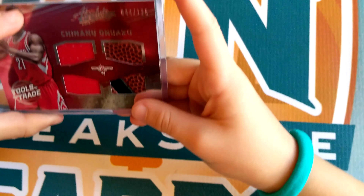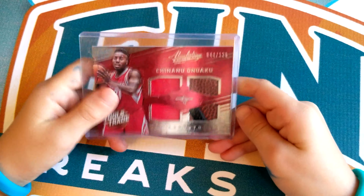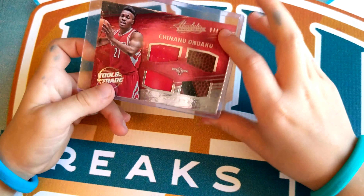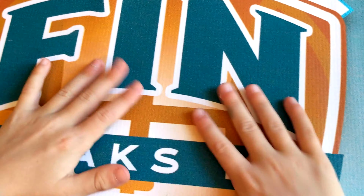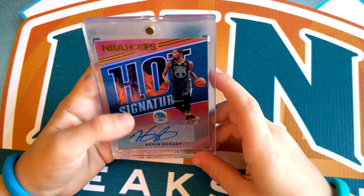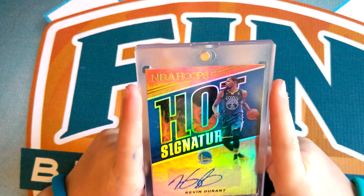Number 2 is a Chino Okino — I don't know how to pronounce it. It has a basketball, a jersey, and maybe something else in there — but that's really cool. And number 1, drumroll please — is a Kevin Durant Hot Signature autograph. I got this in the NBA Hoops video, and I was so excited because Kevin Durant is one of my favorite players and I got an autograph of him.